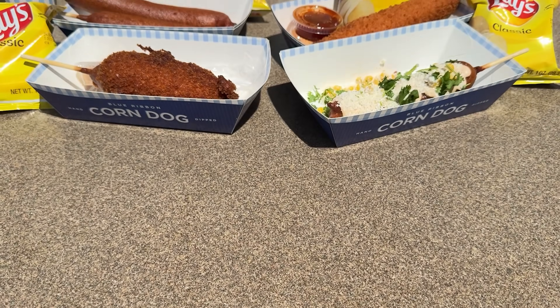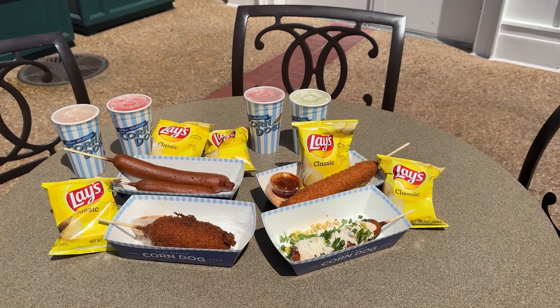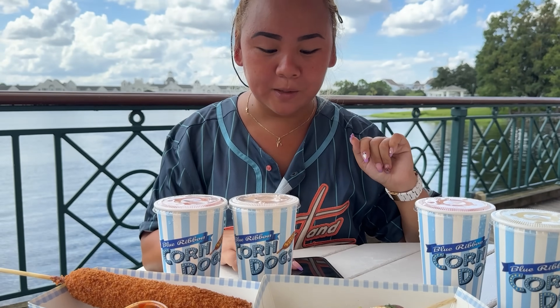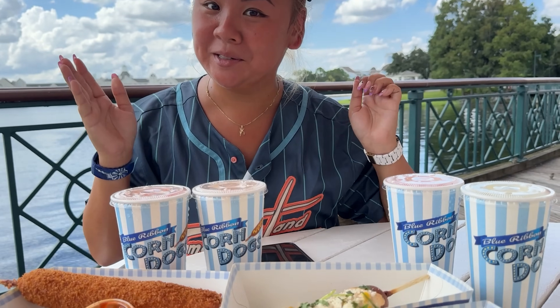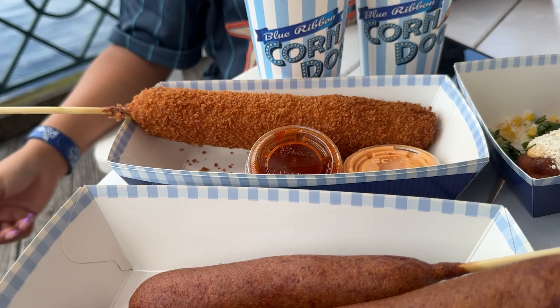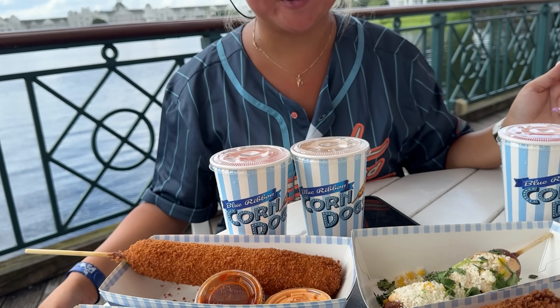So here are the five different kinds of corndog and the four lemonades. I don't know which lemonade is which flavor so we will figure out together. Fair warning — I don't like cilantro and I do not like pickle and peanut butter, so that is like half of the corndog. I'm already not liking it, so we'll see what we can do about it and let's dig into it.